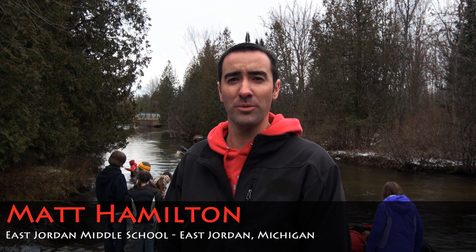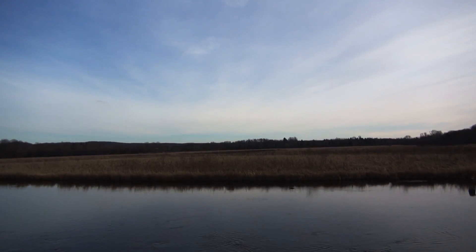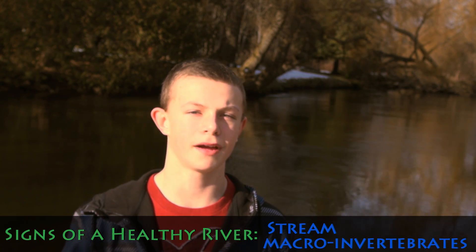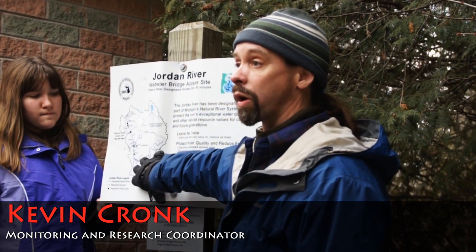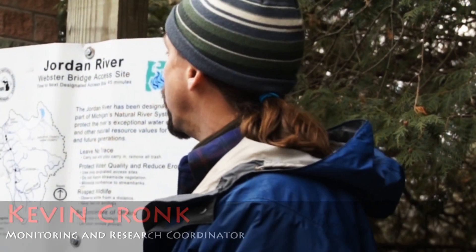We were fortunate to live in East Jordan, Michigan, home to the Jordan River. It is a 33-mile long, spring-fed trout stream. It is a beautiful natural resource that our community depends on for its recreational and aesthetic value. A good sign of health in the Jordan River is that you can find specific stream macroinvertebrates that inhabit it. We're going to talk about water quality of the Jordan River in particular, and work that we do here on the Jordan.